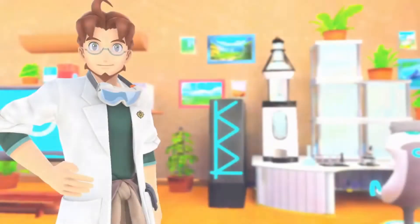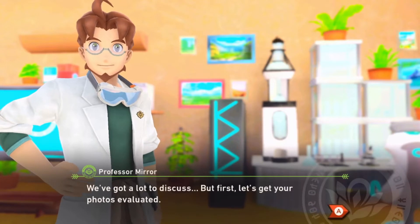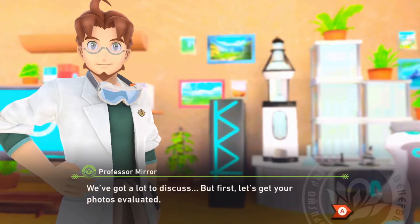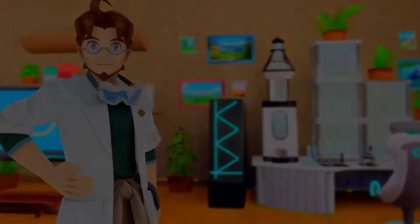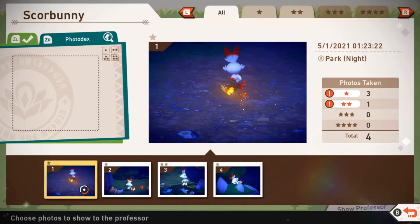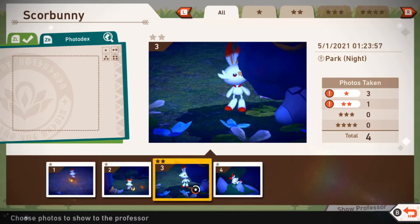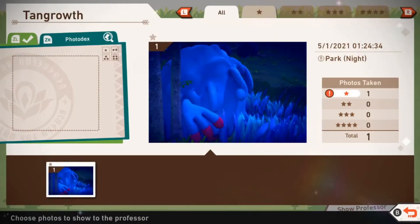Sorry if I stay silent during the cutscenes — now that there are voice actors, I hope they do that for Diamond and Pearl, that'd be so awesome. We've got a lot to discuss, but first let's get your photos evaluated. So Scorbunny — we got a couple of good Scorbunny photos. We should keep the two-star one first. We're gonna keep the two-star one. We got Tangrowth — we got one.